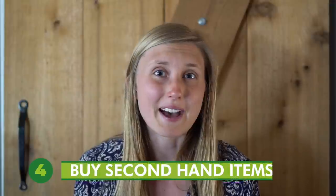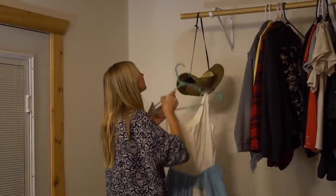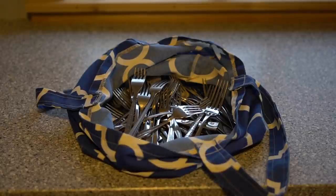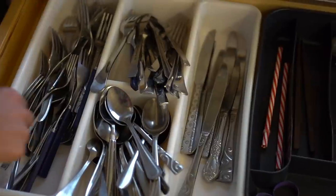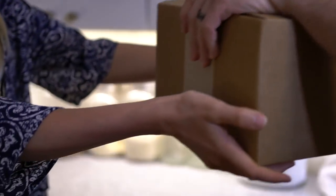Tip number four is to buy secondhand items instead of new as much as you can. Used items typically cost less money than buying something brand new. A hat and vintage homemade dress are some of my favorite secondhand items that I have found. If you're like me and you provide a meal at events for large groups of people often, look for used silverware at thrift stores instead of buying single-use plastic utensils. It would have cost about $50 to buy this set of forks brand new at a department store. Instead, I was able to find this set at a thrift store for only $6.50. I also borrow this set to family members or friends who are hosting events and don't want to use single-use utensils.